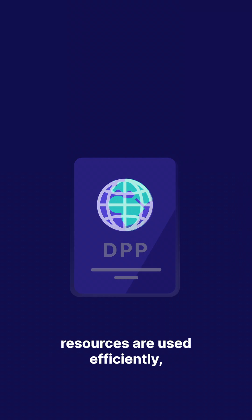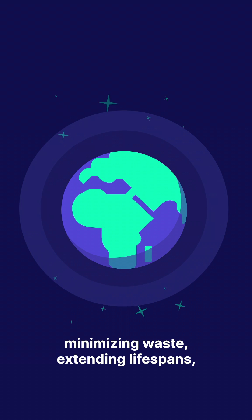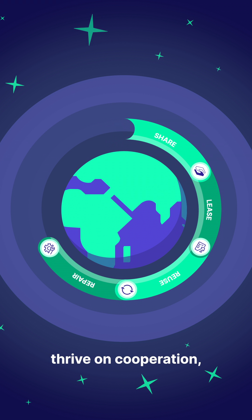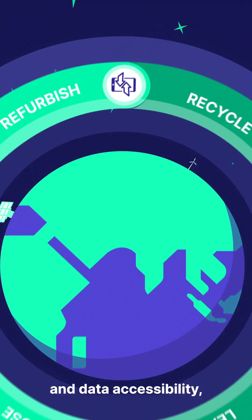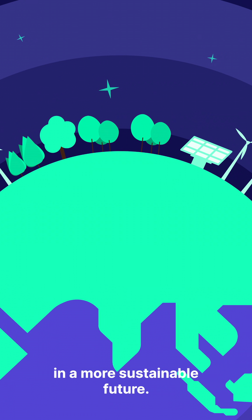Companies can ensure resources are used efficiently, minimising waste, extending lifespans and improving recycling initiatives. Just as circular economies thrive on cooperation, so do digital product passports. With greater transparency and data accessibility, we all stand to gain in a more sustainable future.